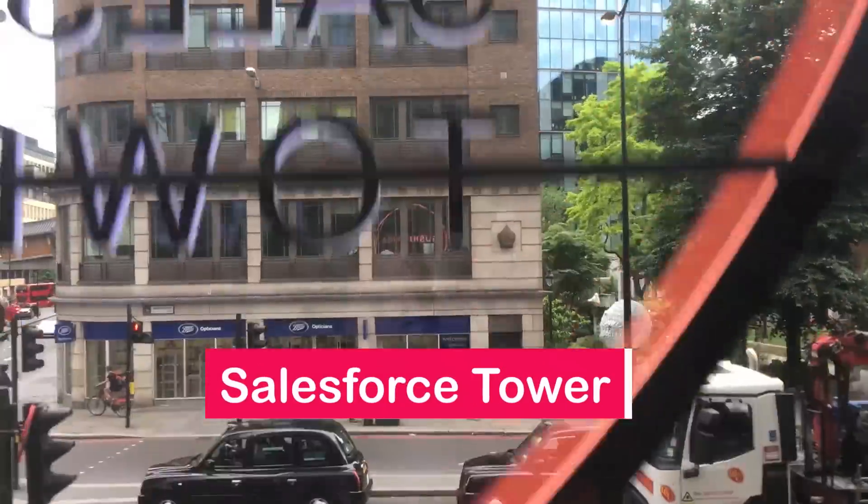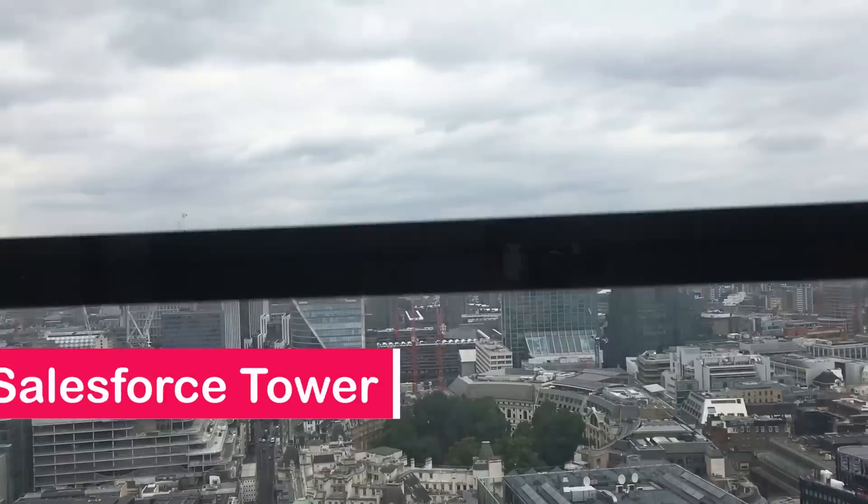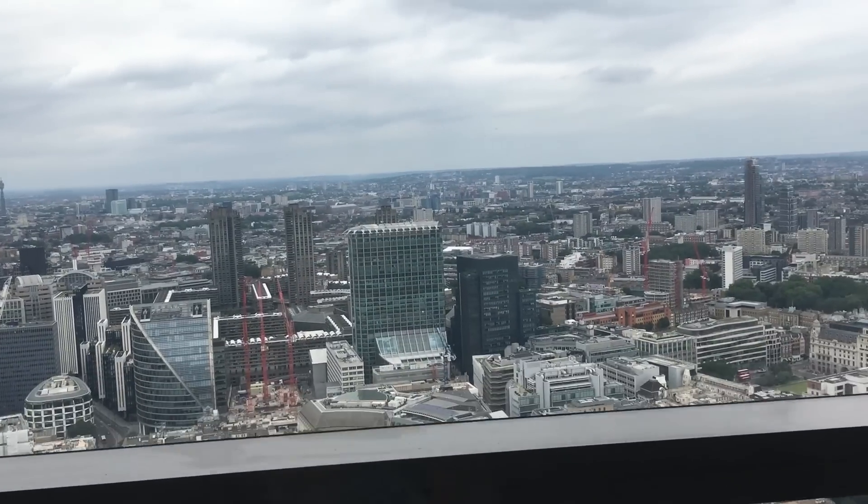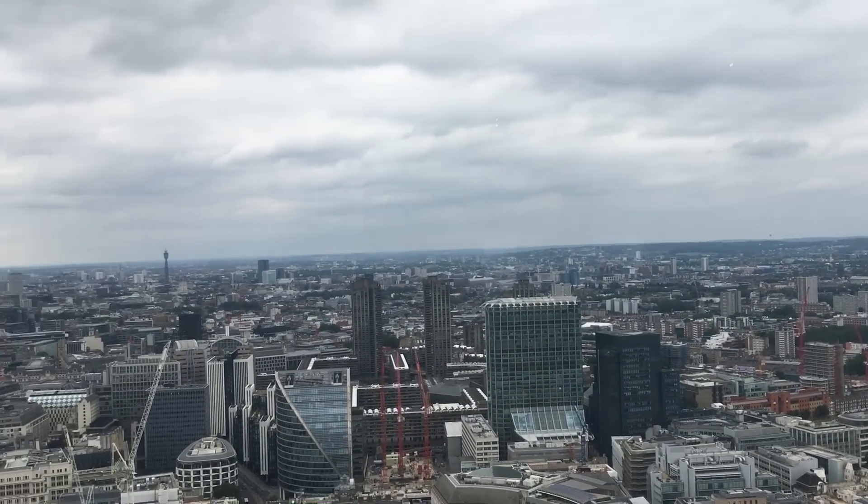which has a super-fast glass lift on the side of the building, and it shoots you 39 stories high in just under 30 seconds. And the views — well, I'll let you decide for yourself.